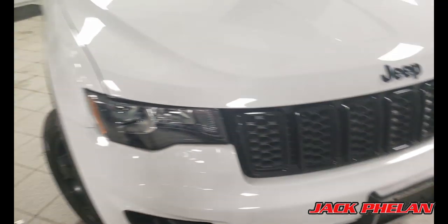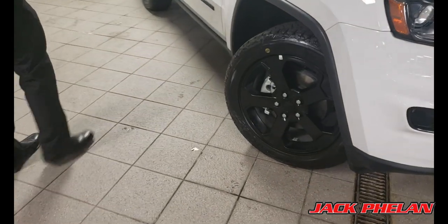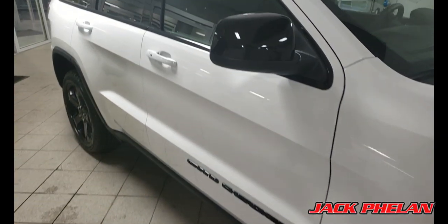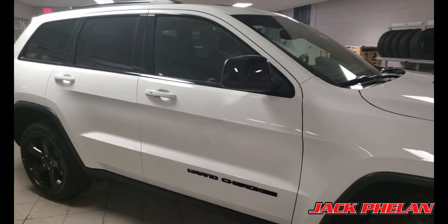You have the nice upgraded wheels on this one, so it looks more aggressive. The black trims on the mirrors, as well as the blue trims on the emblems, and all around just a nice looking package.